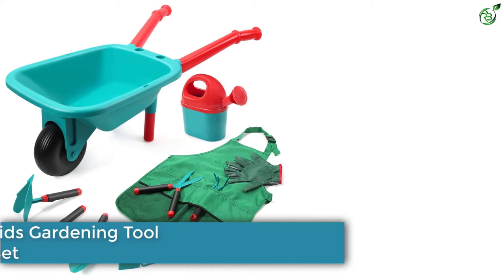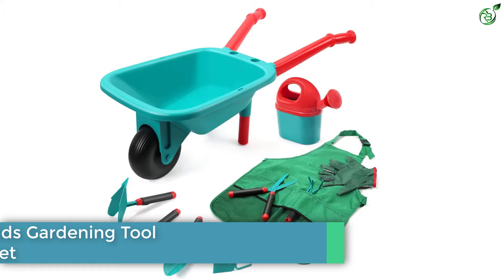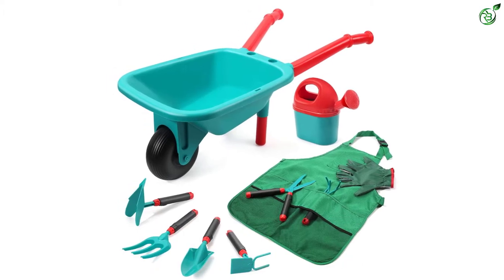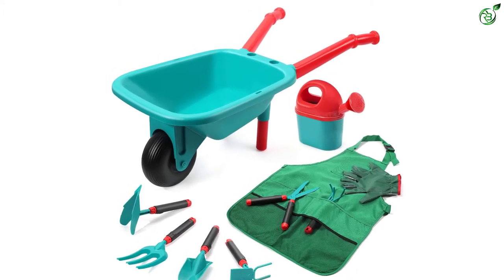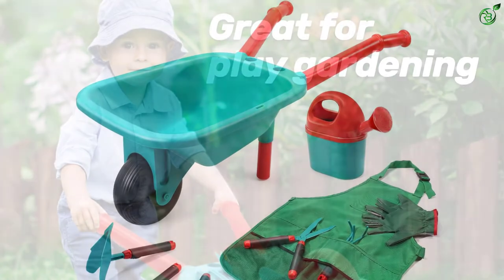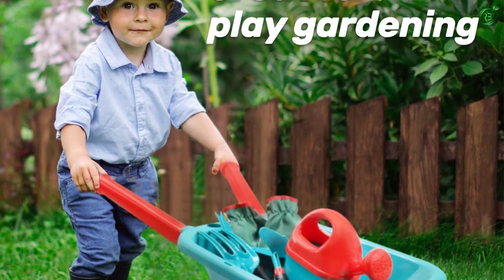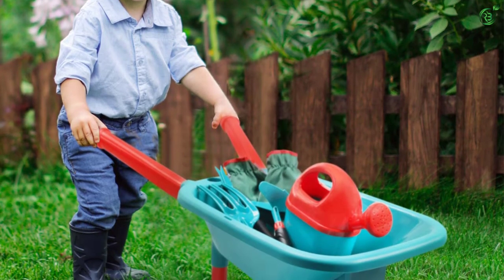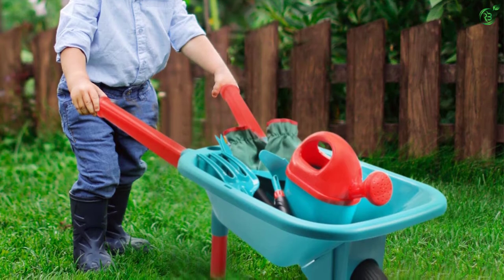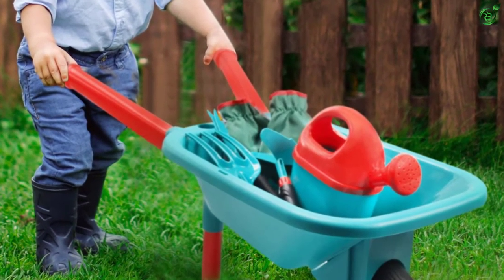Number 3: Cute Stone Kids Gardening Tool Set. If you're looking for the best wheelbarrow experience for your kid, you should consider buying an entire set instead of just a wheelbarrow. Cute Stone offers exactly that with our next option. Our third choice is the Cute Stone Kids Gardening Tool Set — a complete set that includes everything your kid will need along with the wheelbarrow.